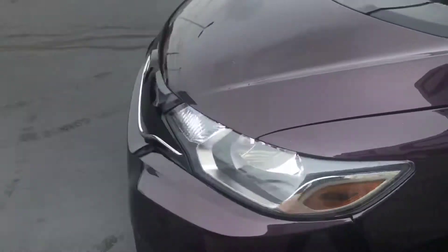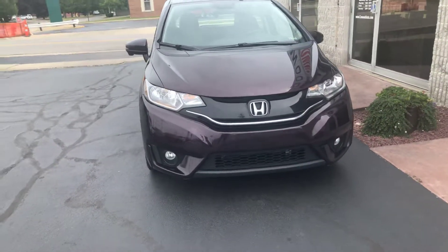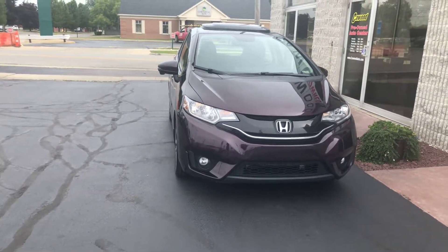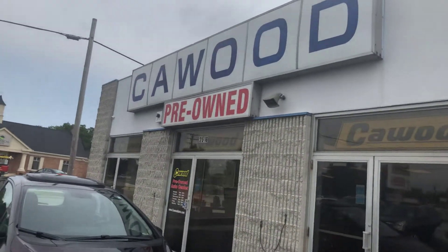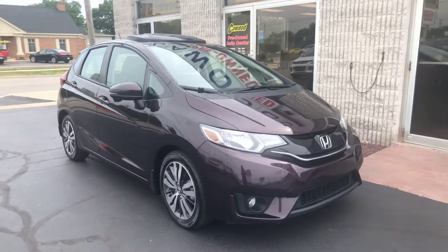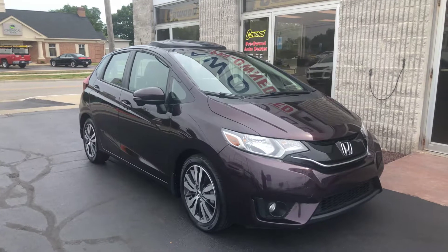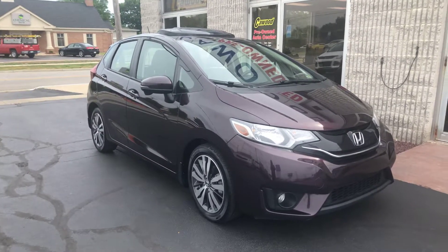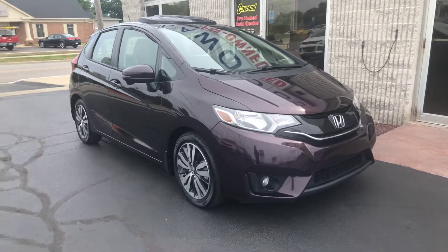So if this is something you'd be interested in, again it's a 2015 Honda Fit EX. We're only asking $13,632 for this vehicle. Stop by Kaywood Pre-Owned and take a look at it. We have great finance options right now. It's kind of a dark plum color. Any of the sales associates here at Kaywood would love to help you out. Thank you.